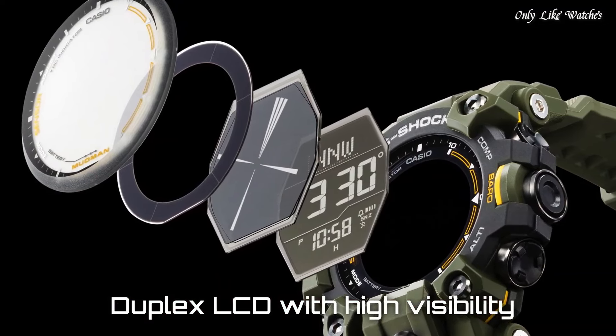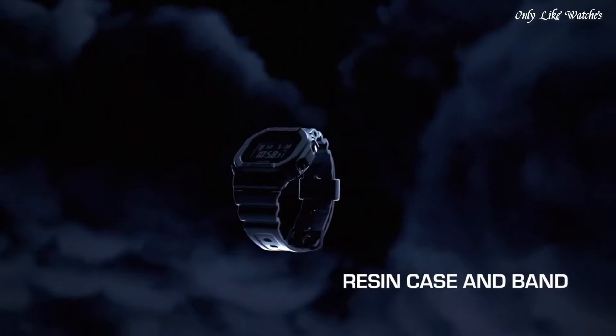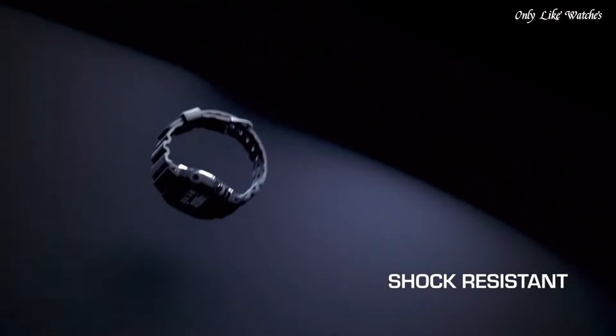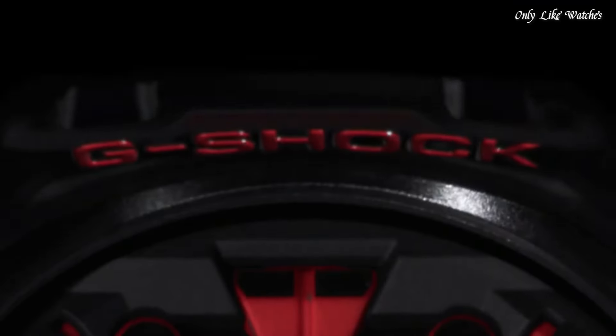Hello guys, today I will show you the best new Casio G-Shock watches based on specifications. Please subscribe to my channel for more videos, and if you have any questions, please comment in the comment section.